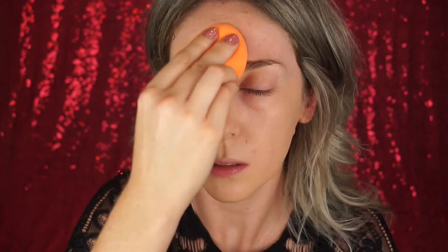For foundation I'm using my Rimmel 25 Hour Lasting Finish Foundation. I'm just mixing two of my shades because your girl is a little bit tanner than usual. I'm blending it in with my Real Techniques Miracle Sponge just to make sure I get a really flawless full coverage finish.